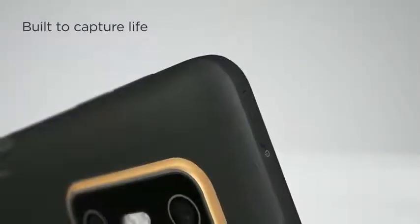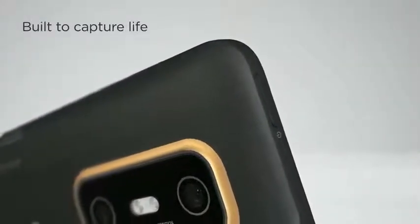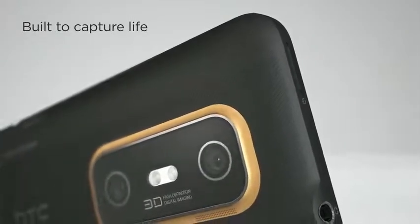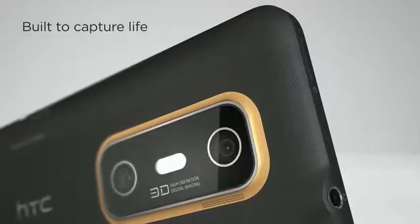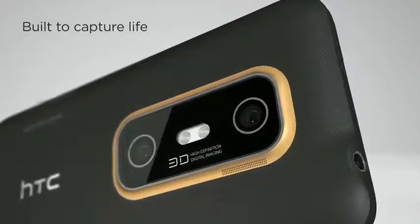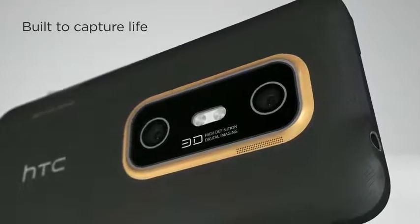From the first look, you'll notice the HTC EVO 3D is built to capture life. The 3D cameras are poised for taking great 3D stills and video. Or you can take high-quality 2D shots and HD video. Either way, you end up with breathtaking pictures and movies.